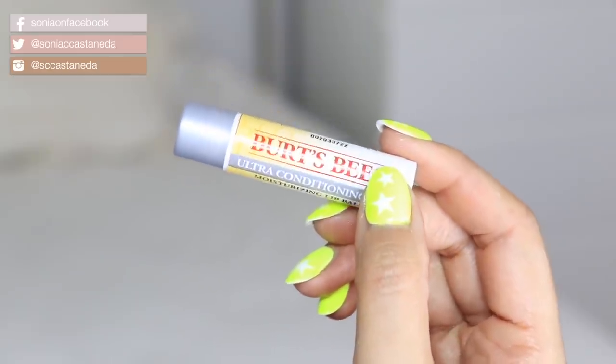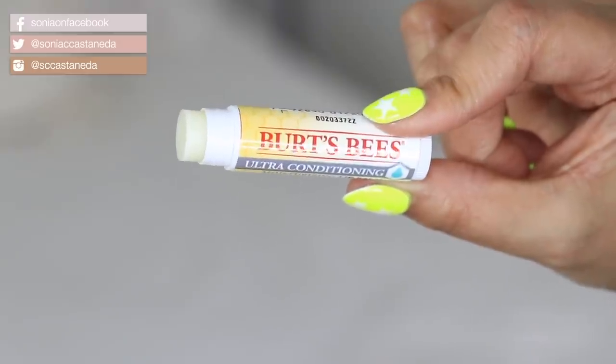Next up is Burt's Bees Ultra Conditioning Lip Balm, and this little guy is $4.38. My lips are always so crusty — I do drink a lot of water, but I think it's the medication and the steroids I'm taking for my skin because I've been having a lot of breakouts lately. It's also been really hot here in California, so I always have to keep these in my bag. I'm just sold on anything Burt's Bees because the quality of the formulas are really nice, and typically they can be more expensive because the ingredients are natural.